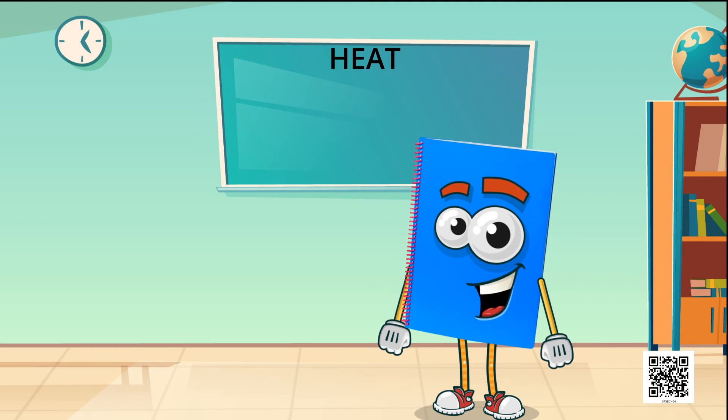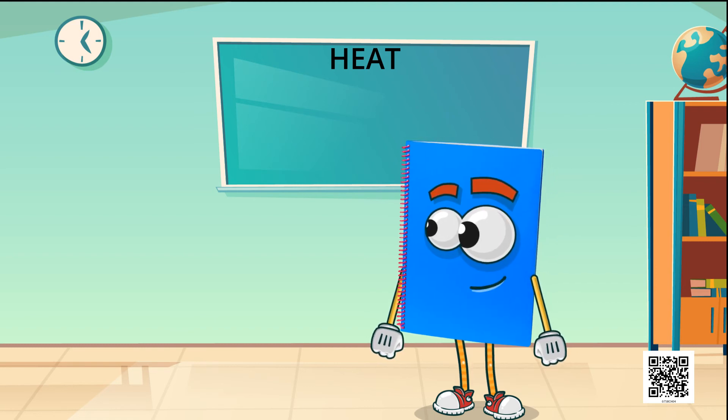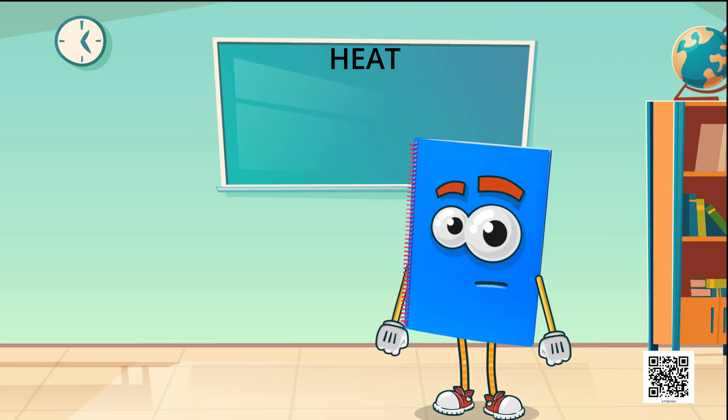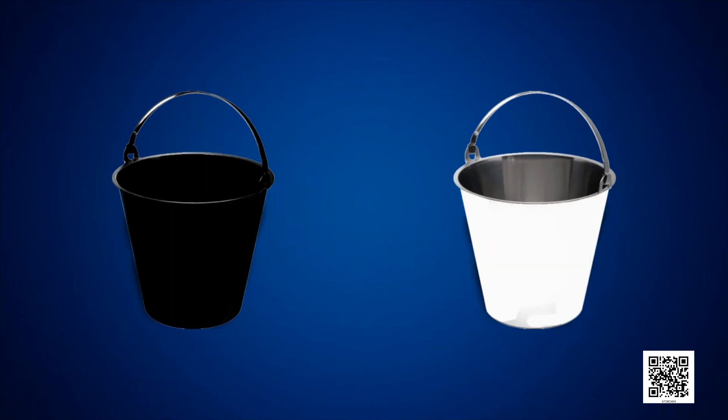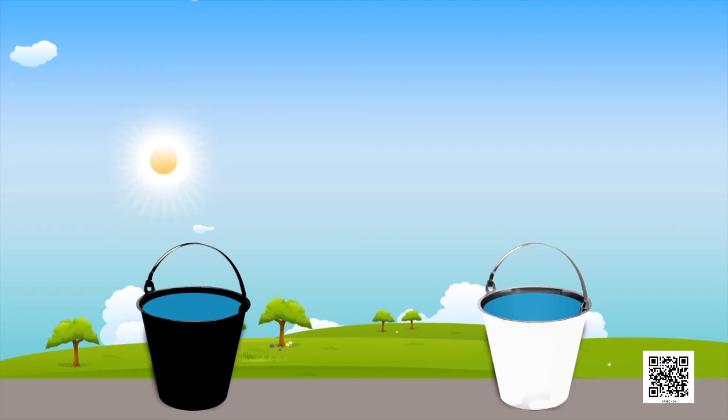Now we will study about the heat absorption capacity of different colors. Take two identical tin cans - paint the outer surface of one black and the other white. Pour equal amounts of water in each and leave them in the midday sun for about an hour. Measure the temperature of water in both the cans. You will observe that the temperature of water in the can painted black is more than the temperature of the water in the can painted white.